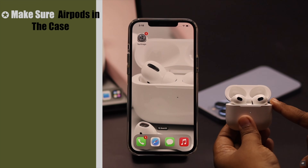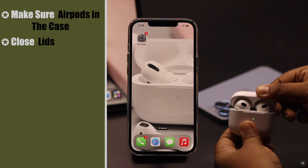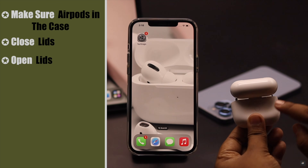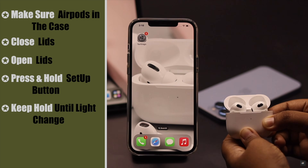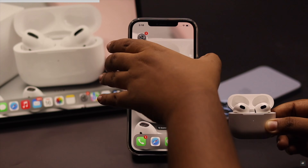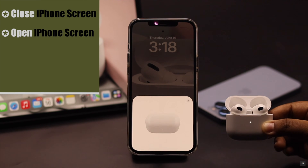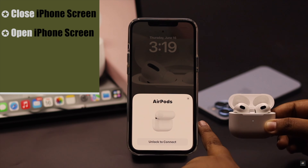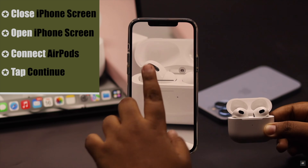If nothing else works, make sure both AirPods are in the case, close it, then open it. Press and hold the setup button, keeping it held until the light changes color to red. After that you should get a pop-up, but if you don't, close your iPhone screen then open it again and you should get a pop-up. Tap Continue and it should fix your problem.